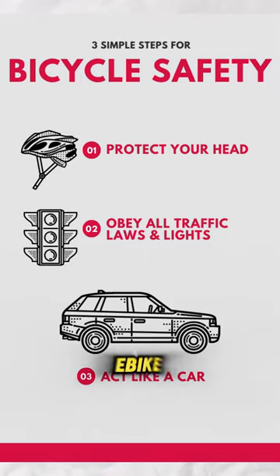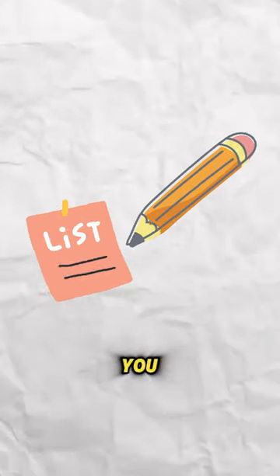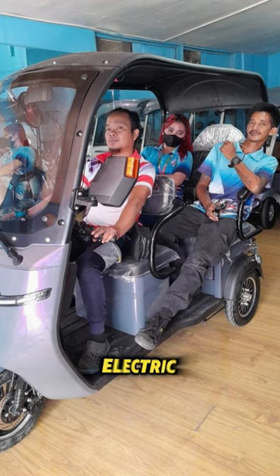Welcome everyone to our EBIC safety demonstration. Today, we'll be covering some important tips to ensure that you have a safe and enjoyable ride on your electric bicycle.